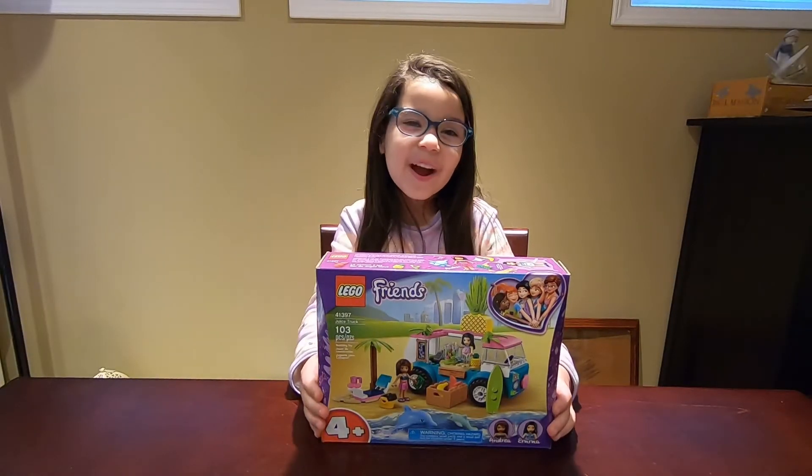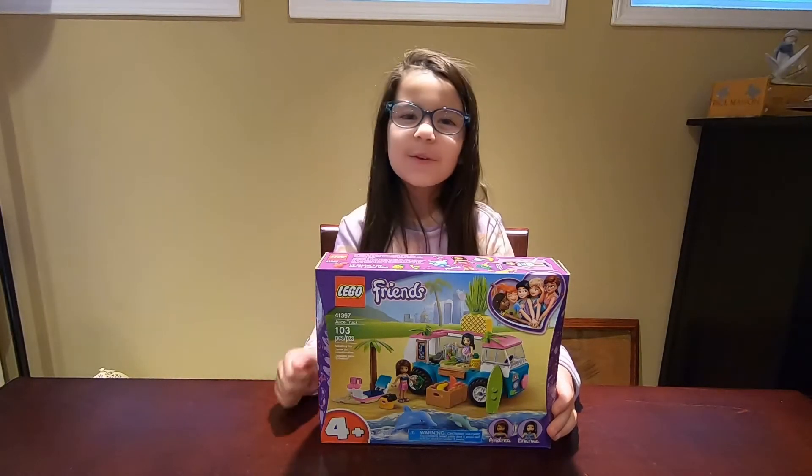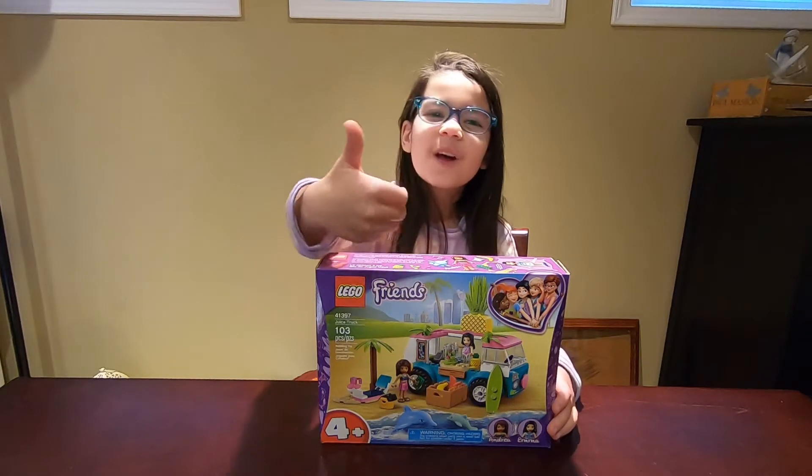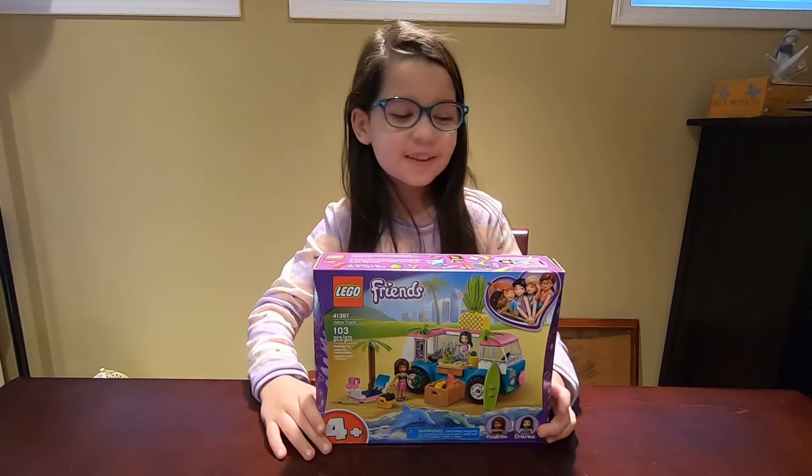Hey guys, it's Life of Lyla here! Before you watch this video, make sure you subscribe to my channel Life of Lyla, give a huge thumbs up, and click that notification bell.